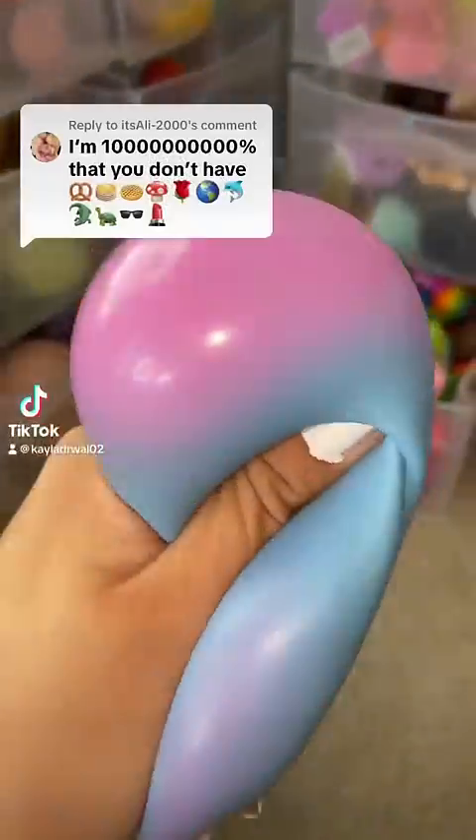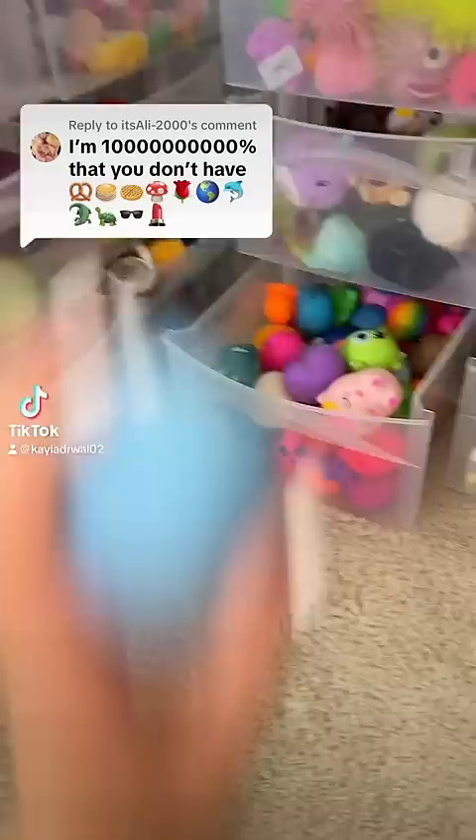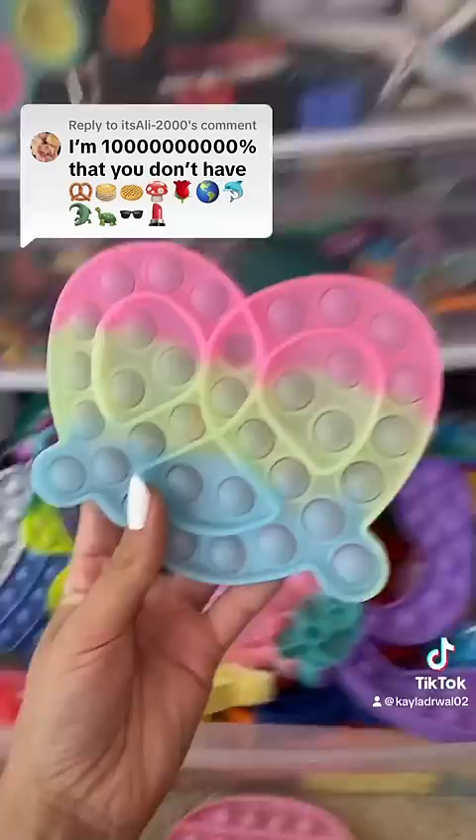You're 100 million percent sure that I don't have these emojis in fidgets? Let me prove you wrong. First, we need to find a pretzel. One pretzel pop-it coming right up.